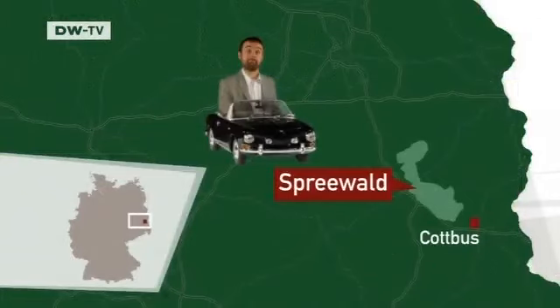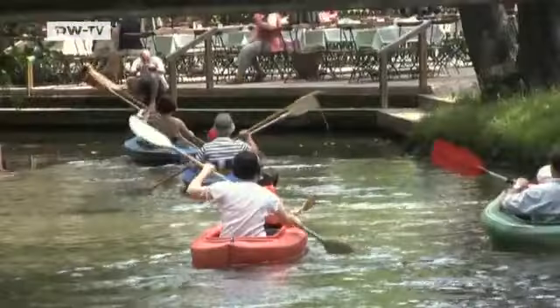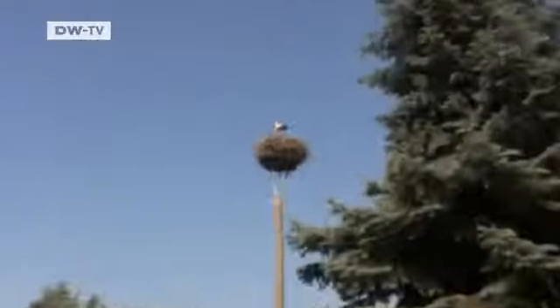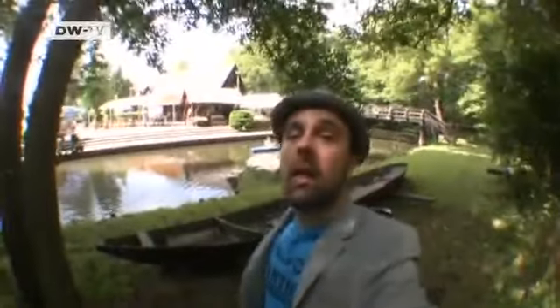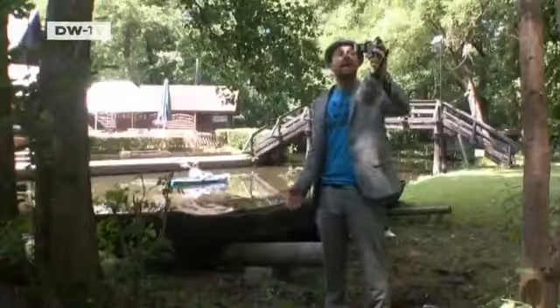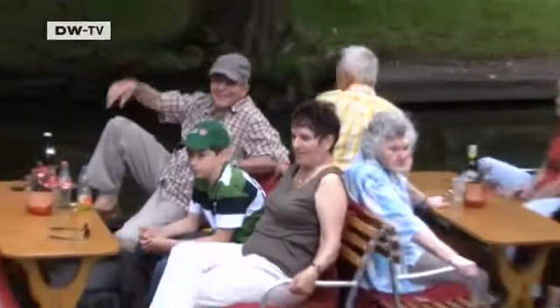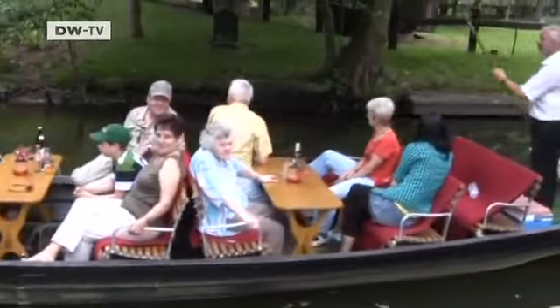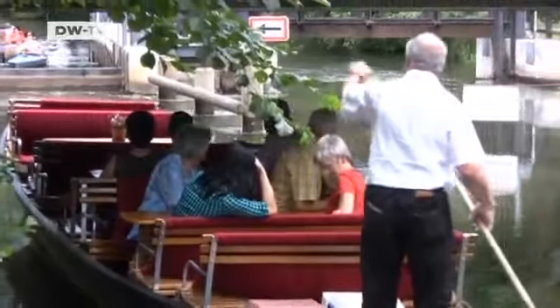The Spreewald forest in Brandenburg is famous for its labyrinth of rivers and canals. The Spreewald's famous waterways have more than 300 branches and extend over a total of 1,500 kilometers. Tourists have been flocking to this former swamp and moor region since the mid-19th century — 500,000 of them come every year.